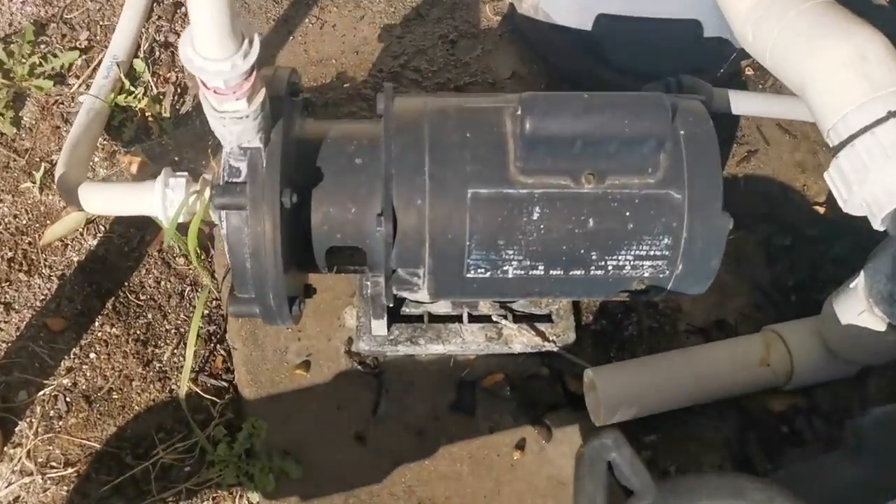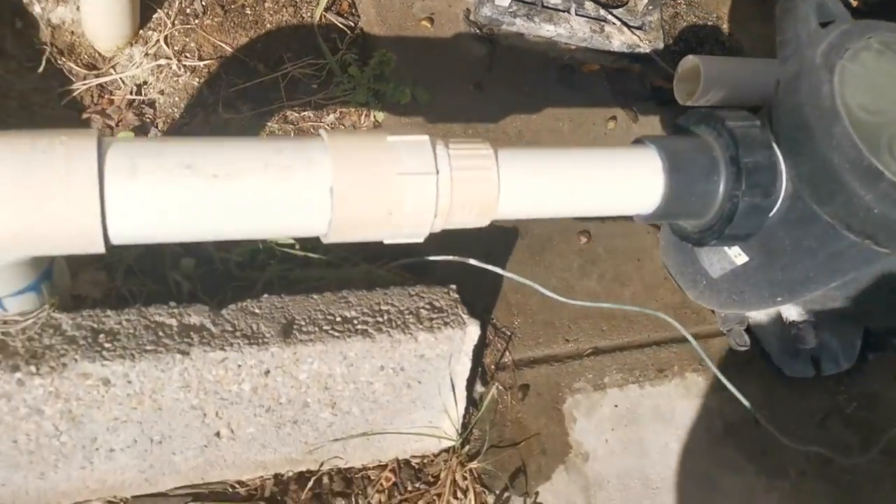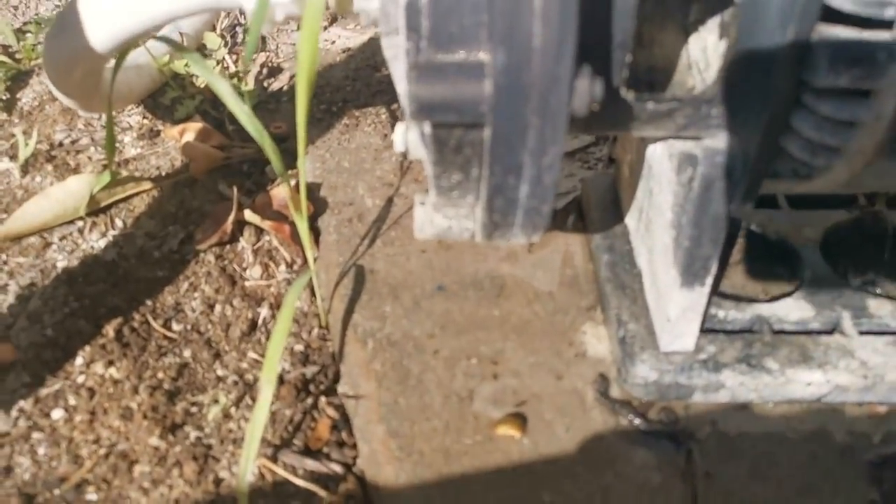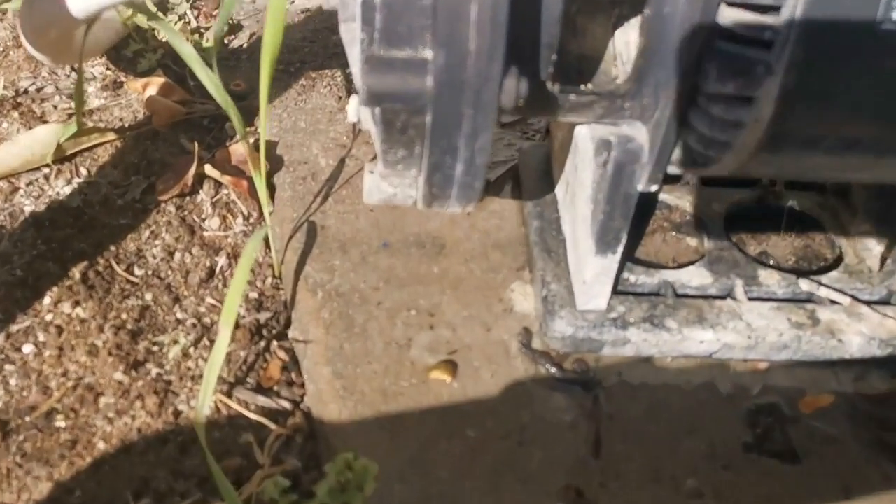We've got some leakage now. We don't use this as part of a cleaner that we really don't use or need, but you can see there that it's got a leak — the biggest leak is right there.